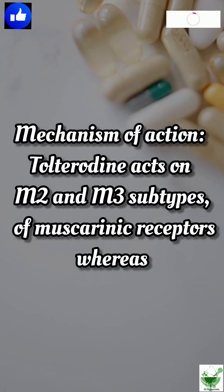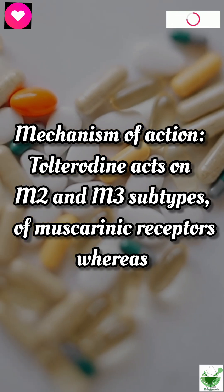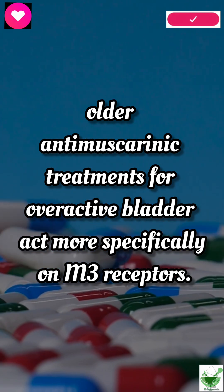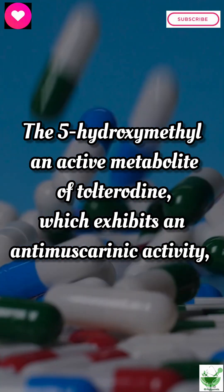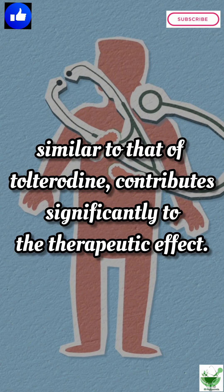Mechanism of action: Tolterodine acts on M2 and M3 subtypes of muscarinic receptors, whereas older antimuscarinic treatments for overactive bladder act more specifically on M3 receptors. The 5-hydroxymethylene active metabolite of Tolterodine, which exhibits an antimuscarinic activity similar to that of Tolterodine, contributes significantly to the therapeutic effect.